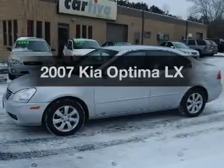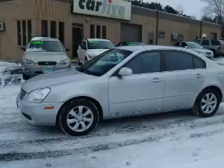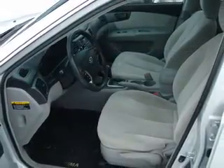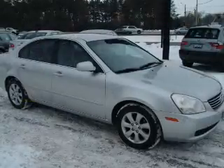Get noticed in this 2007 Kia Optima. Travel the roads in style and comfort in this great vehicle. With a solid 6-cylinder engine, the powertrain includes front-wheel drive that responds smoothly to its 5-speed automatic transmission.